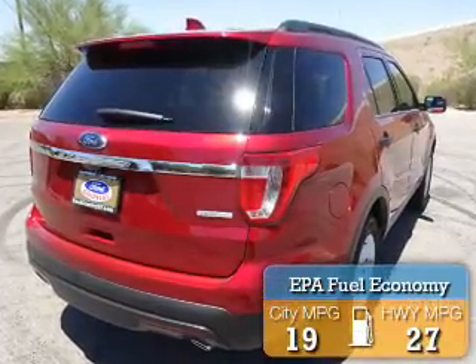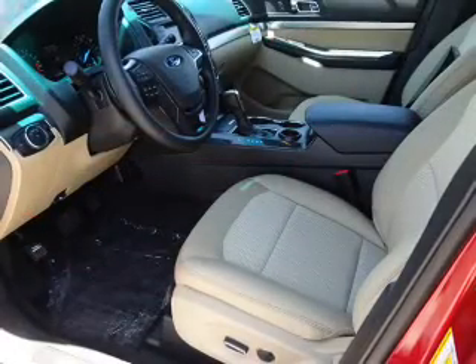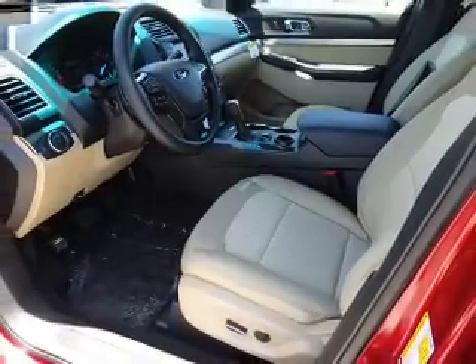Great fuel efficiency saves you money by requiring fewer trips to the gas station. The features include alloy rims, a spoiler, roof rails, keyless entry, independent suspension, and brake assist.